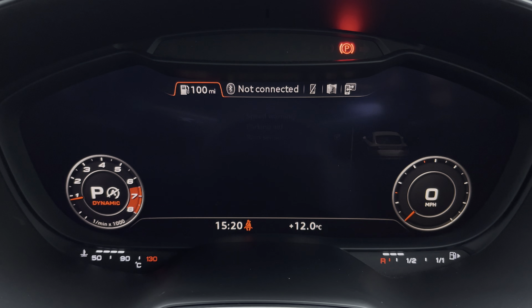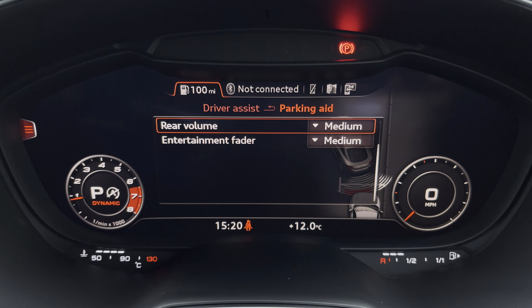While additionally, there's rear parking sensors, for reassurance when parking or navigating through tight spaces.